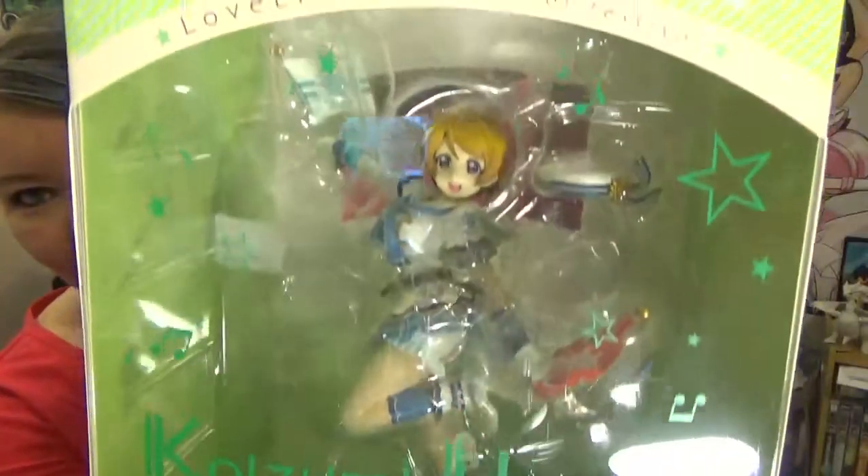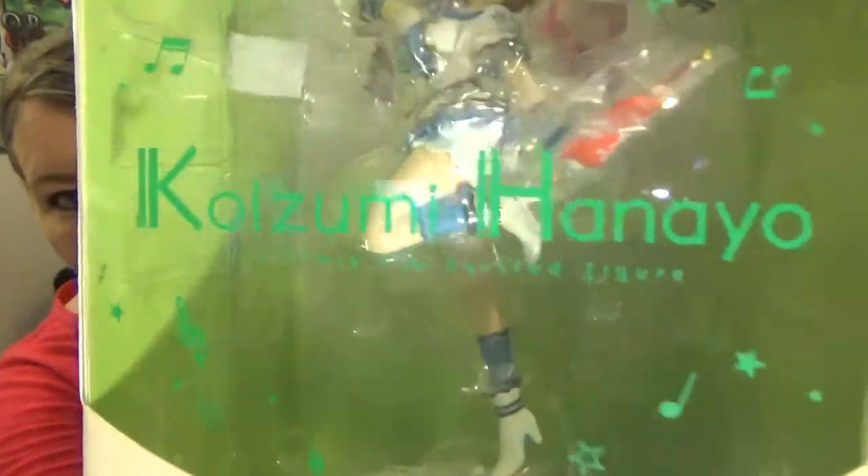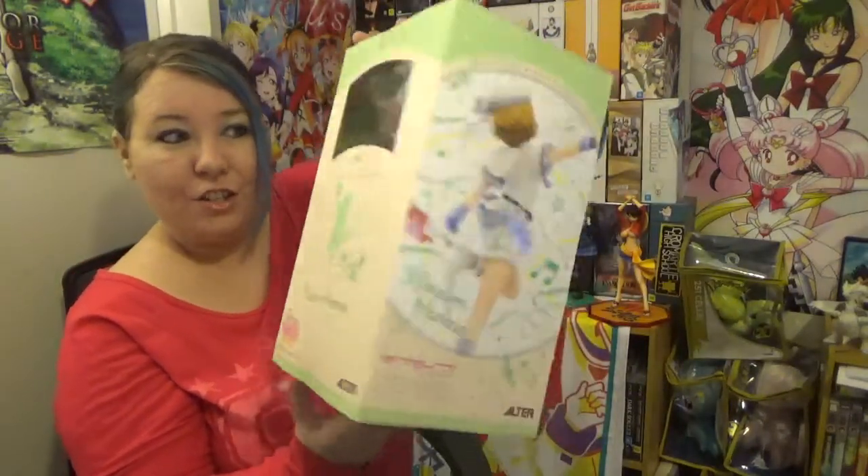So what I have here are three Alta figures. I've been collecting the Love Live Alta figures for a while and I finally have three of them that I've been wanting for quite a while. Starting with my waifu Hanayo — you can kind of see the glare there, sorry about that — but there she is. Her box is just cute. I love the boxes for these figures.